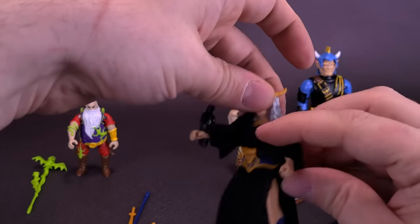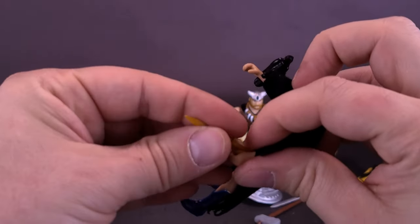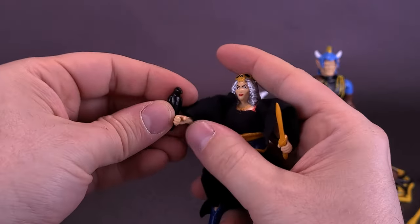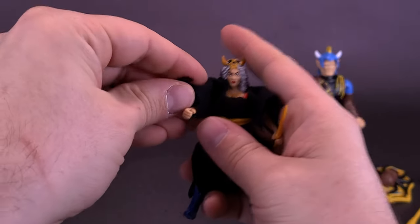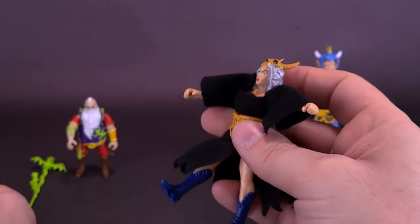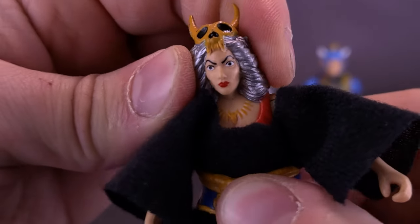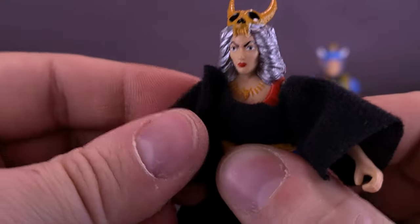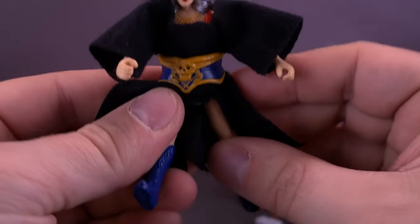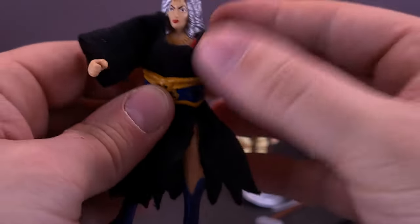All of Skyla's accessories can be held in her hands. You can clip the crow onto her wrist and give her one of the daggers. As for Skyla's articulation — the head is molded to the body so it can't turn. You can move the arms forward, back, and out since she has no gimmick on the back. Legs also move forward and back. That's about it.